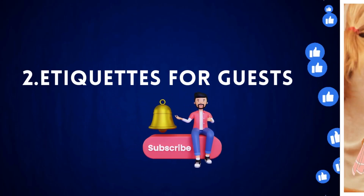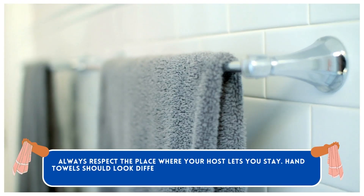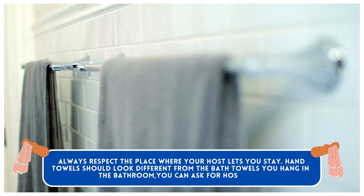Etiquette for Guests. Always respect the place where your host lets you stay. Hand towels should look different from the bath towels you hang in the bathroom. You can ask your host for help if needed.